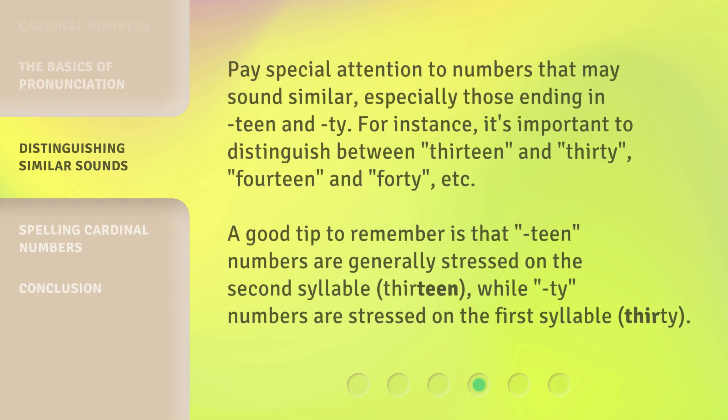Pay special attention to numbers that may sound similar, especially those ending in "-teen" and "-ty." For instance, it's important to distinguish between 13 and 30, 14 and 40, etc. A good tip to remember is that "-teen" numbers are generally stressed on the second syllable — "thirteen" — while "-ty" numbers are stressed on the first syllable — "thirty."